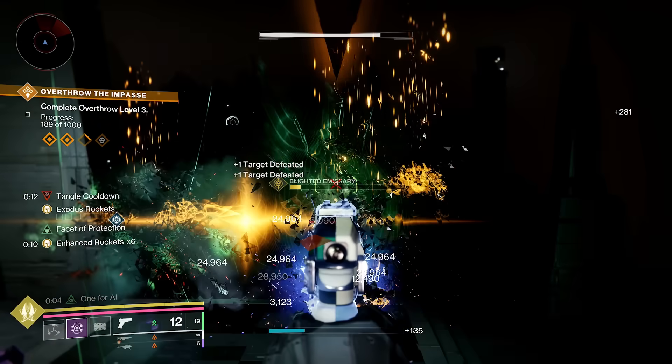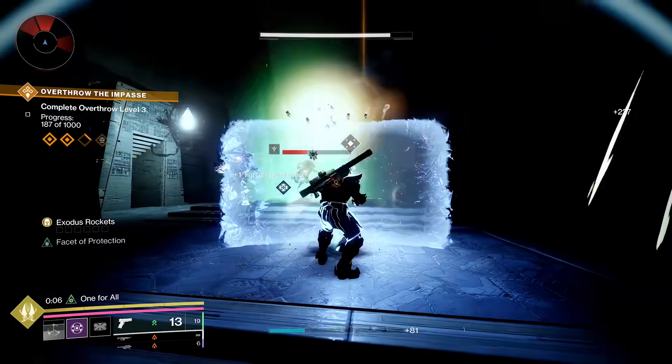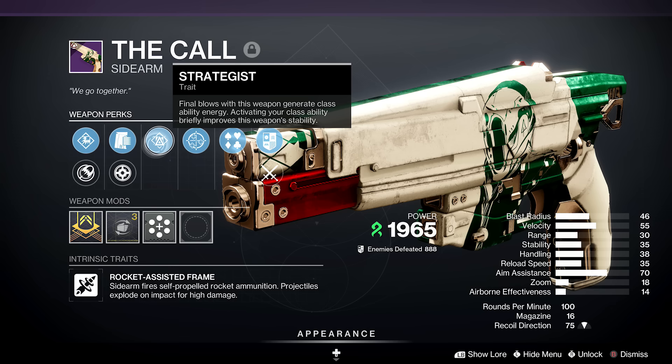I think I am going to be taking this into the day one raid. You still have buffs and debuffs on top. So on Titan, how can you abuse it? We have a new perk — it's on a lot of weapons but also on the new rocket sidearm The Call — Strategist.